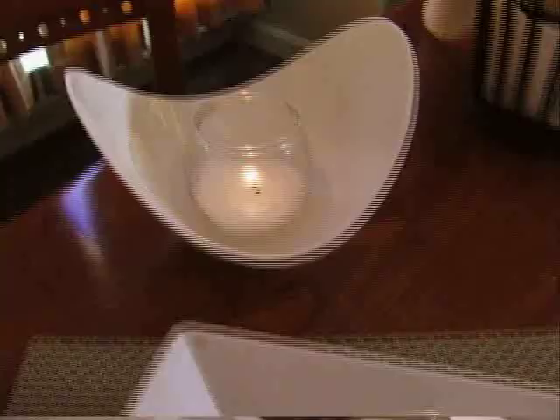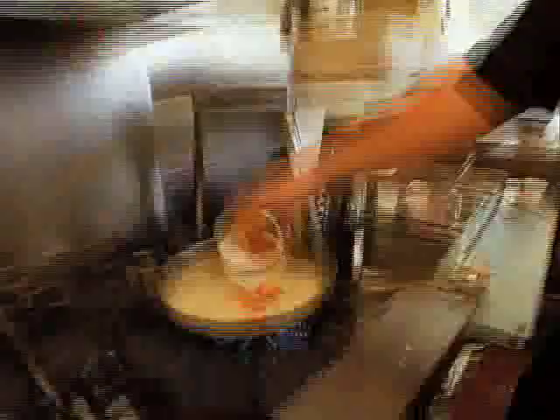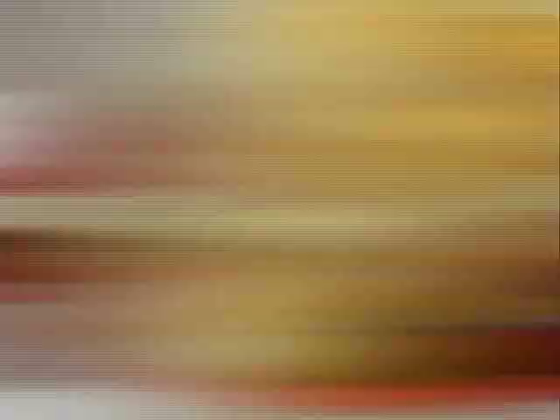Being a southern girl, I grew up on chicken pot pie. So to make it lobster — oh my gosh, I mean, that's like over the top. Even though the lobster pot pie is a reinvention of the chicken pot pie, now in Maine, it's kind of a classic on its own.